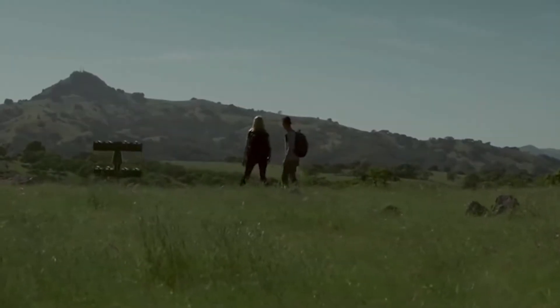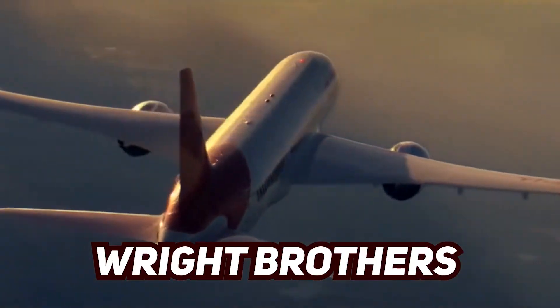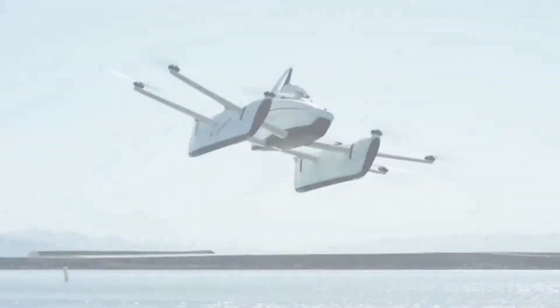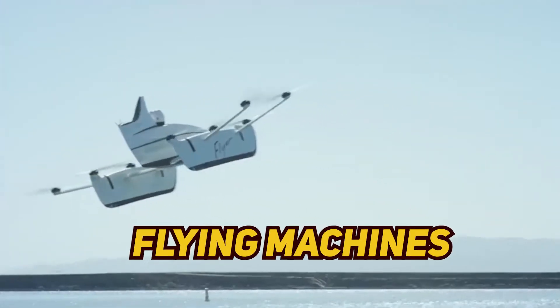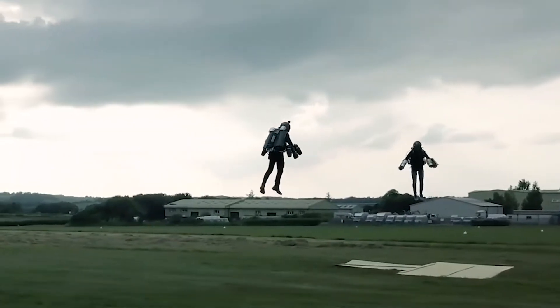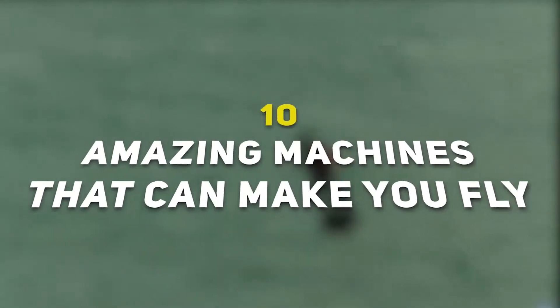Hey there guys, what's going on and welcome back to our channel. Aircraft hasn't changed all that much since the Wright brothers managed to get themselves airborne, but all that's about to change as a new generation of personal flying machines hopes to make travel between points amazingly simple. These amazing flying machines are super cool — let's talk about 10 amazing machines that can make you fly.